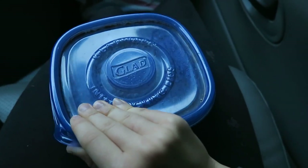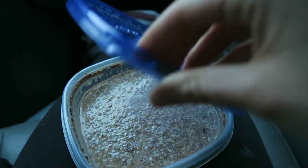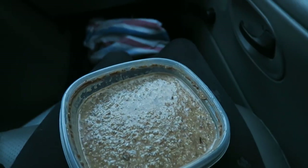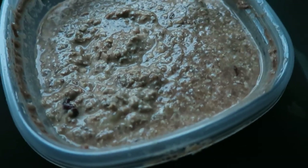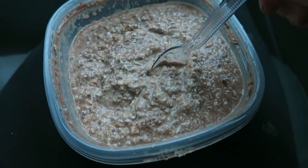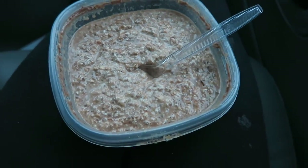For breakfast on the first day, I actually prepared it the night before. I made overnight oatmeal — it doesn't look that appetizing but it tasted pretty darn good. I just mixed some oats with chia seeds and a little bit of cacao powder to give it a chocolate flavor, and then there's some mashed up banana and a little bit of dried cherries in there as well. I think I might have added some cinnamon too.